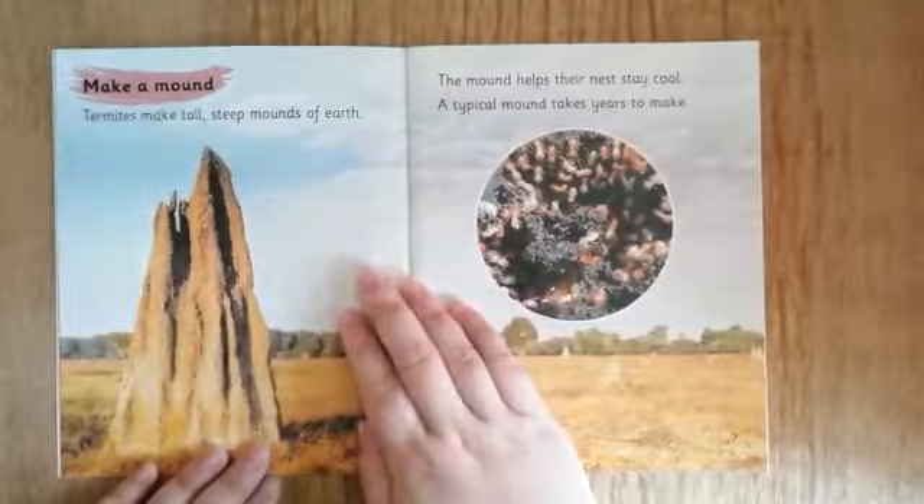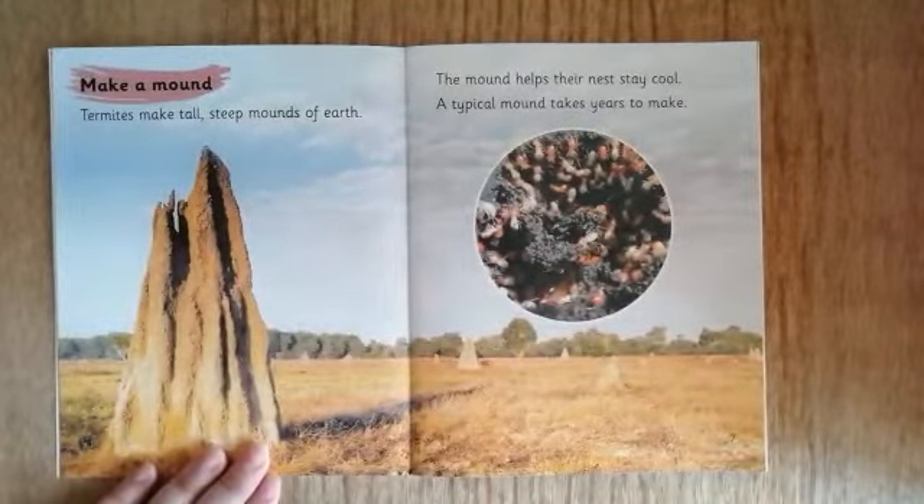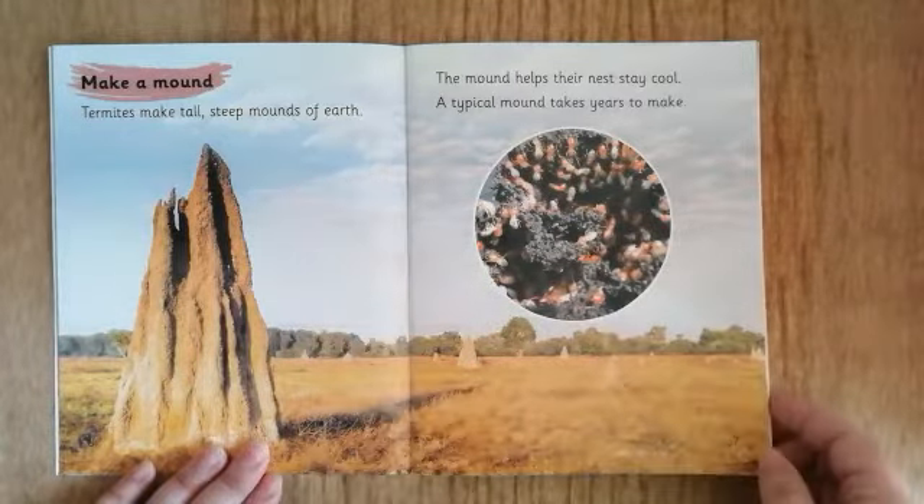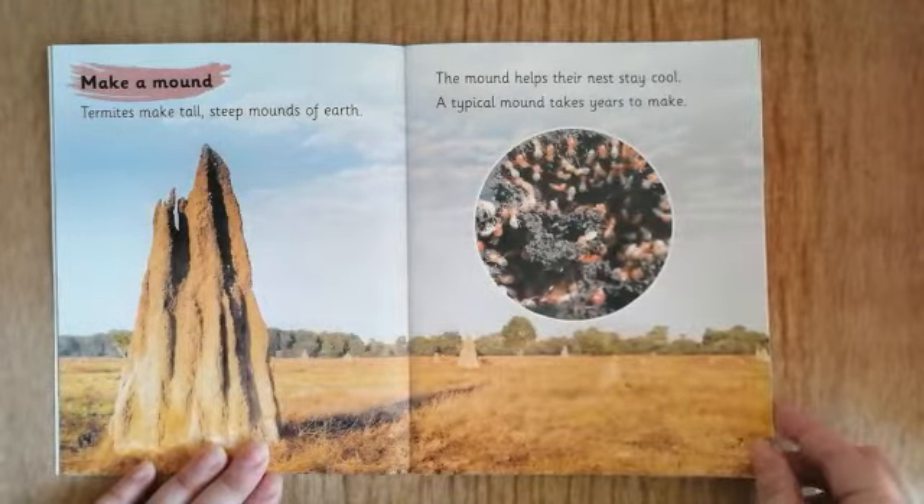Make a mound. Termites — we don't have termites in this country; they like really, really hot places to live. Termites make tall, steep mounds of earth. The mound helps their nest stay cool. A typical mound takes years to make. Wow.